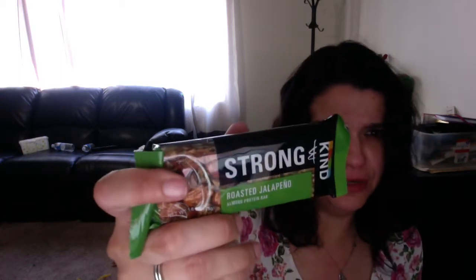I've tried the sweet Kind bar, so this is interesting. It's a roasted jalapeño almond protein bar. Let's see — 10 grams of protein, 6 grams of sugar, 3 grams of fiber. That's not bad, but it's a weird flavor.